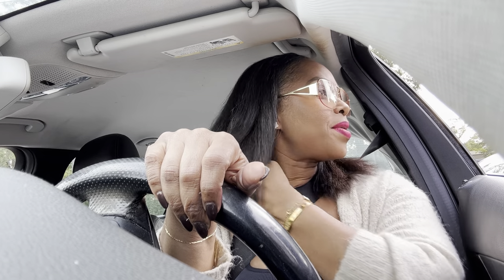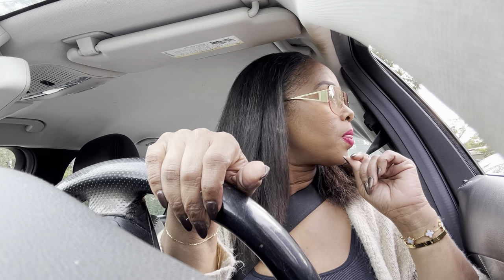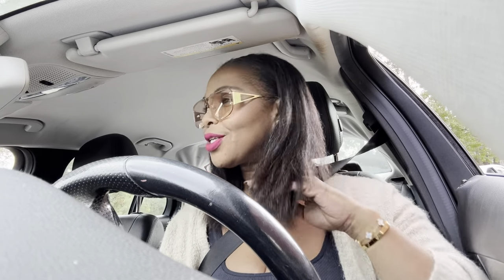Let me have a grande caramel brulee latte that's going to be hot, and I will like that with oat milk. You got any whipped cream? Sounds good. That'll be it. $6.98. Damn, $7. That's another thing I don't miss. Starbucks be hitting you over the head with them prices. Jeez Louise.